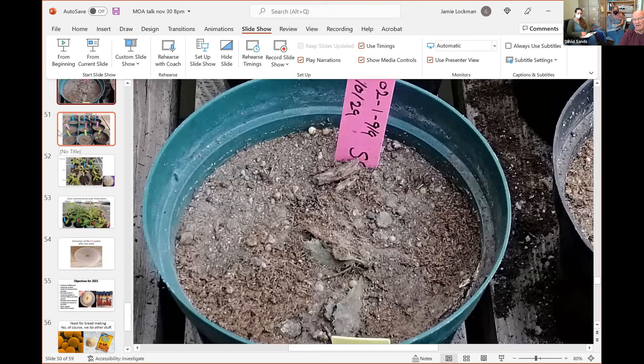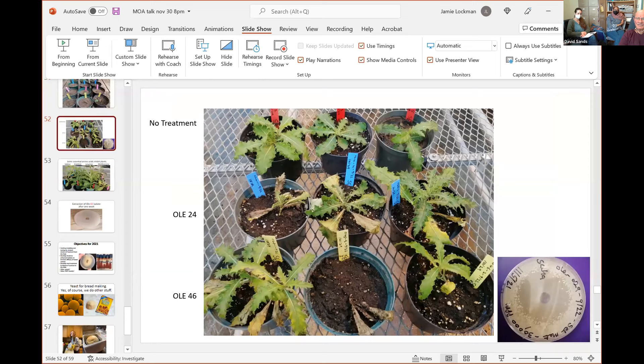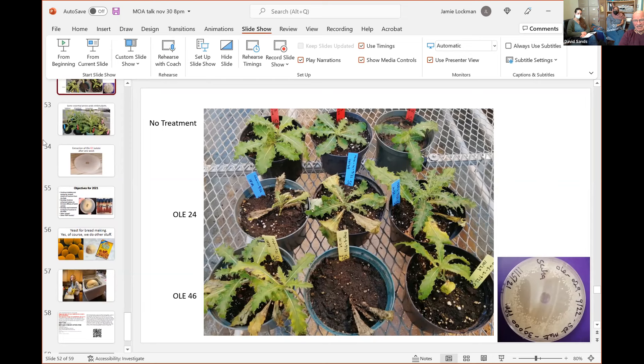Dr. Suha found that when she puts thistle in the greenhouse, sometimes she really wipes out the thistle. In the back row you see a bunch of thistle, but three of her isolates show pretty good kill — it does depend on which soil you use, apparently. We're getting pretty good kill and we're happy to have found some wild-type, natural fungi from Montana that may do a job on thistle. Here's another picture of some of her disease work, and on the right you can see her petri dish from Ole's field.